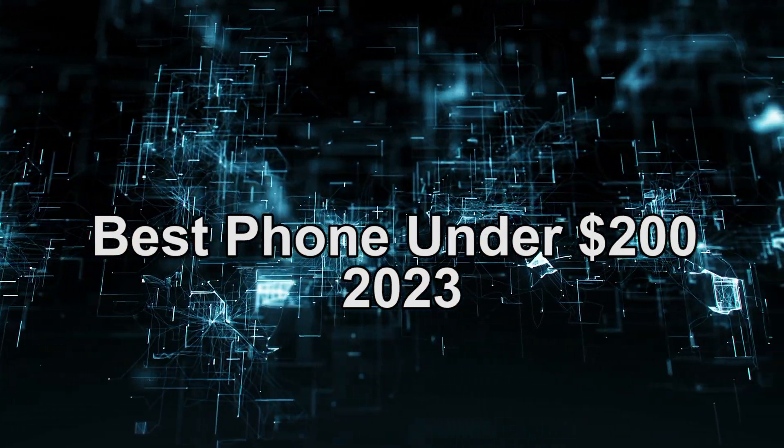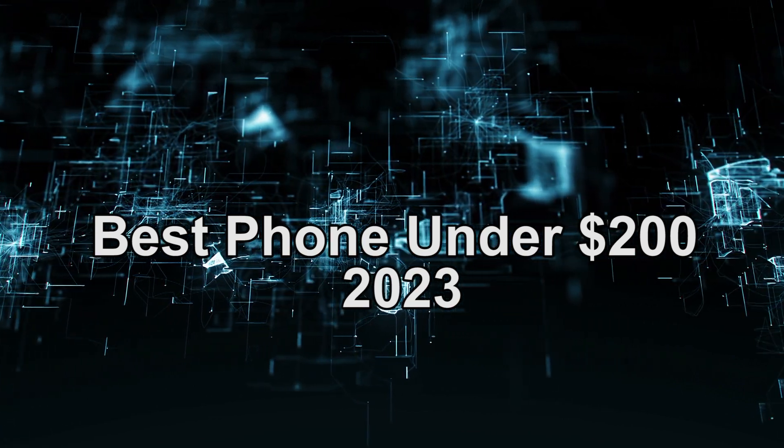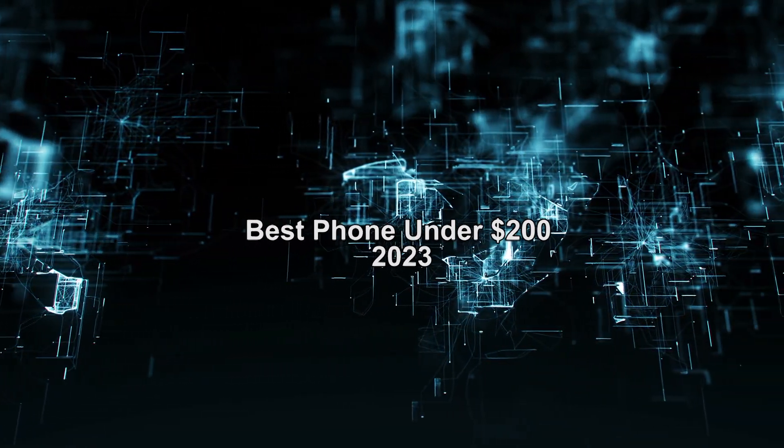Hey guys, what is up? In today's video, we're going to show you the best phones under $200. Are you looking for a guide or a list for the best phones under $200 in 2023? Stay tuned because this video is for you.